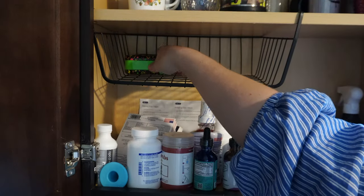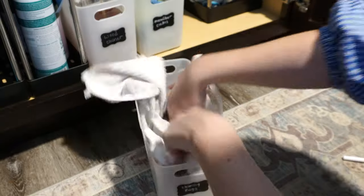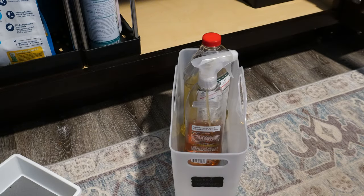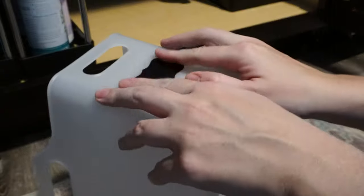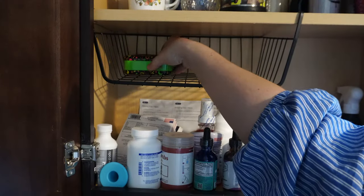If my kitchen gets unorganized, I start to feel a lot more stressed out. So when Temu reached out to me and asked if I wanted to collaborate with them, I was happy to accept these gifted items that they sent me so that we could transform some spaces in my 80-year-old kitchen. Thank you to Temu and all of you who watch — let's get to organizing.